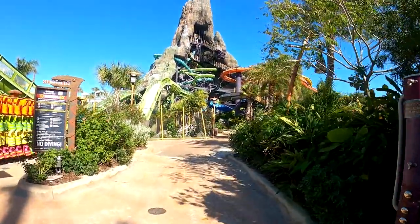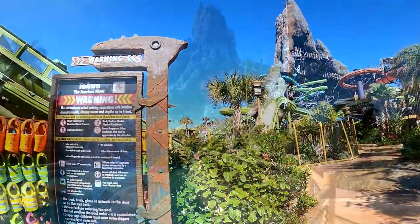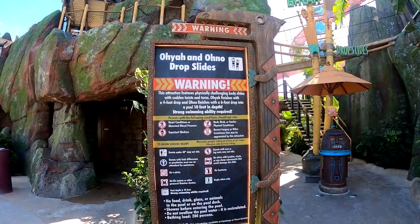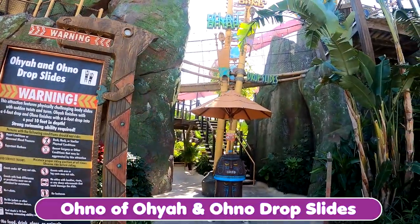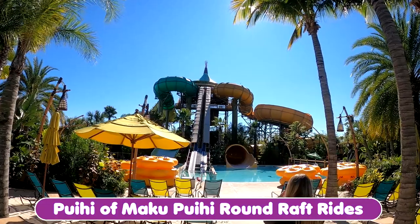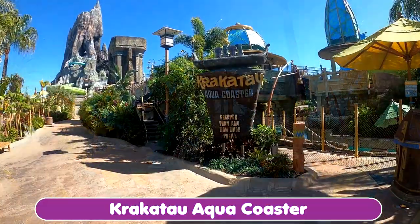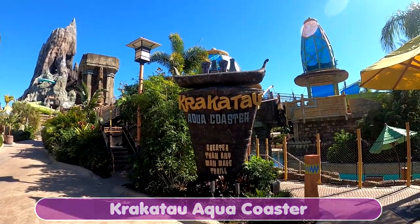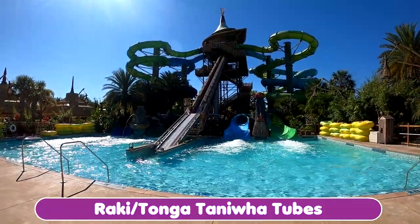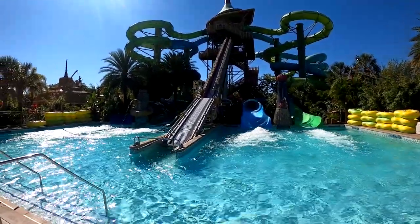So many slides are up on the volcano. This is the Oya and Ono drop slides, where the bottom drops out and you just fall into the water. Here you can see four different slides and how the rafts go up by themselves — the rafts, I mean.